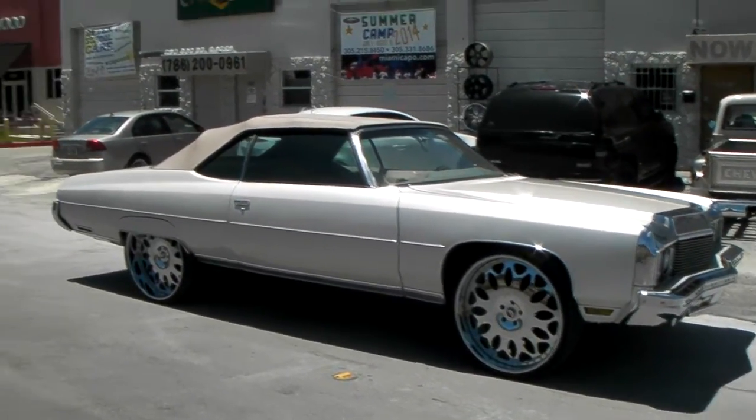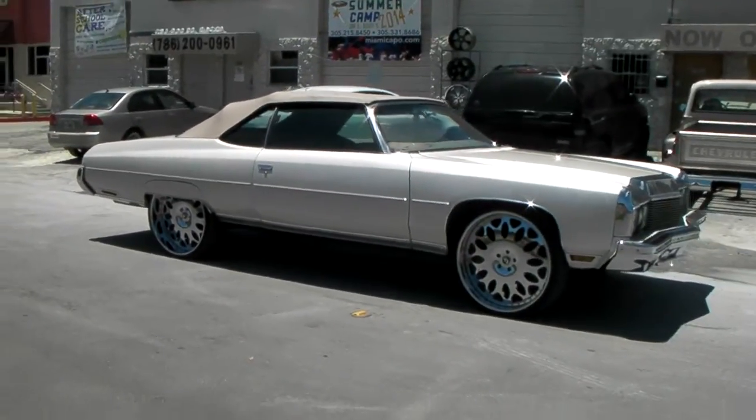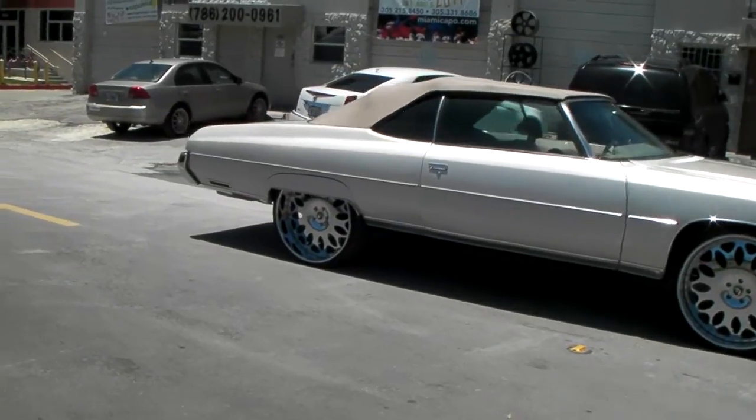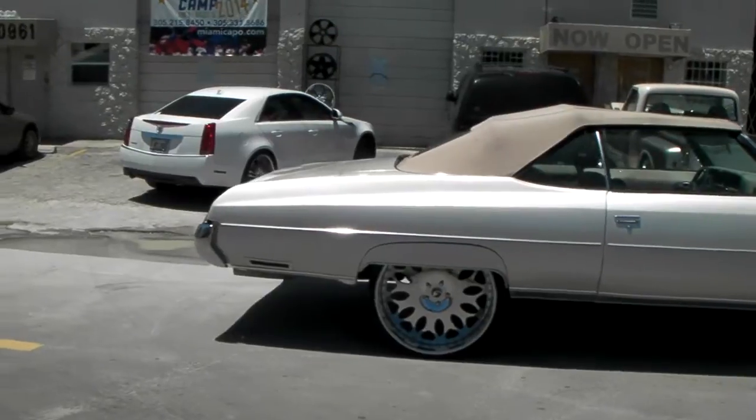Got the car lowered a little bit in the back to give you that look that everybody wants — 26 by 9 in the front, 26 by 10 on the rear. You can find these online at DozenTires.com for some of the best prices you'll find anywhere.